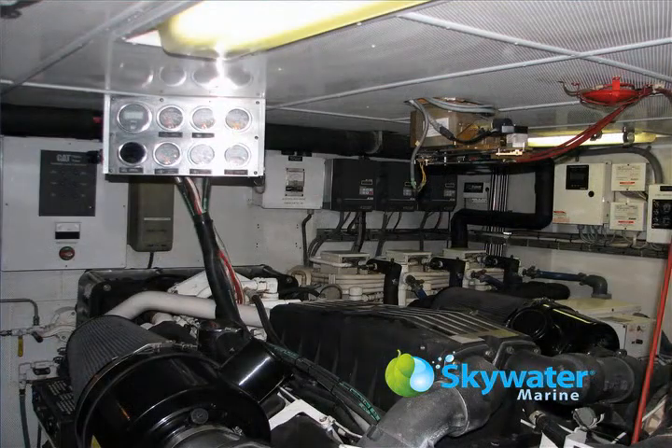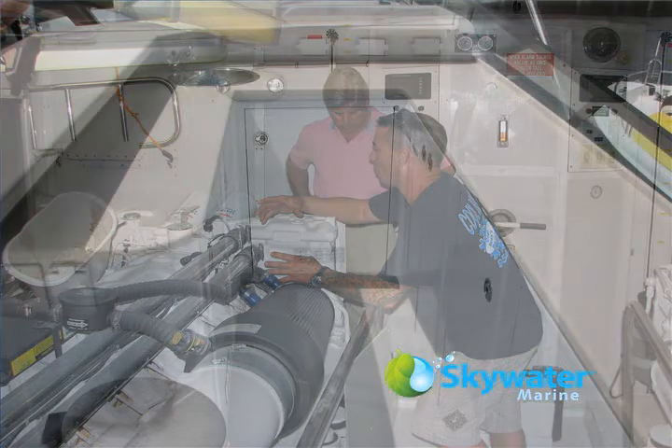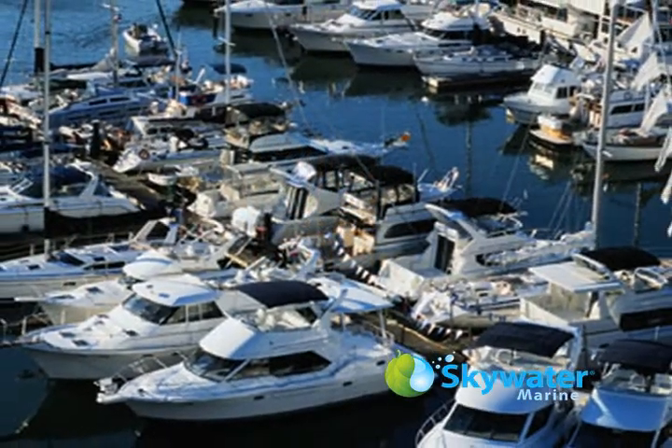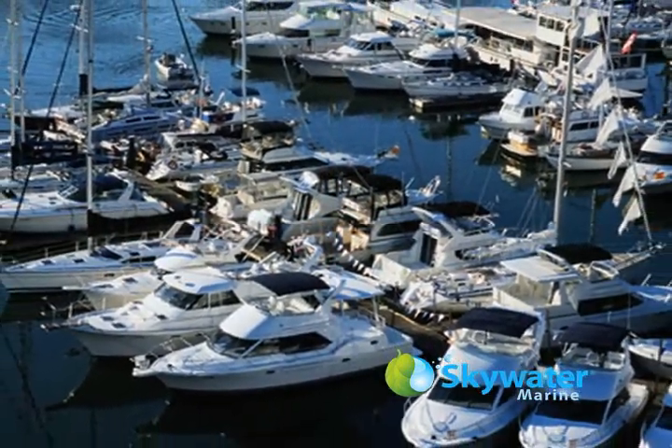Space on yachts is a valuable commodity, as large areas must be reserved for food and bottled water storage, especially on extended voyages. Even when port is reached, local water used to refill reservoirs can be expensive and problematic for reverse osmosis water makers, and the water produced is unfit for drinking.